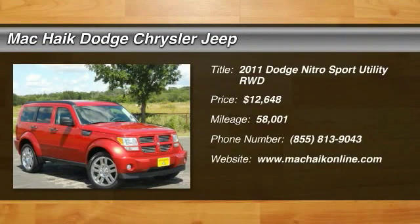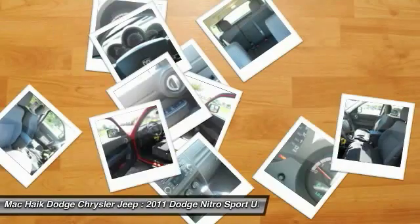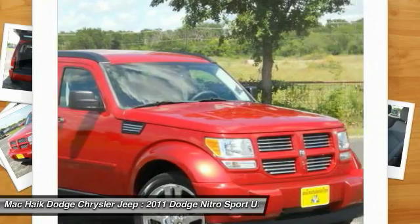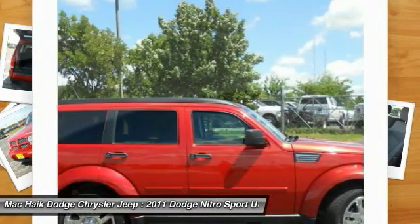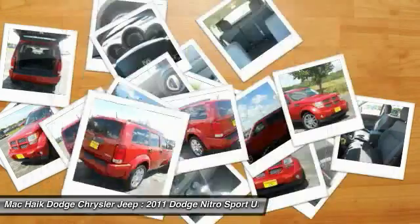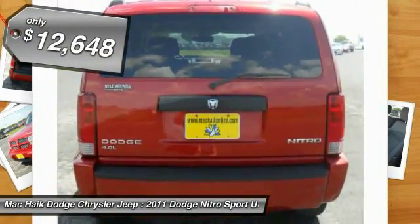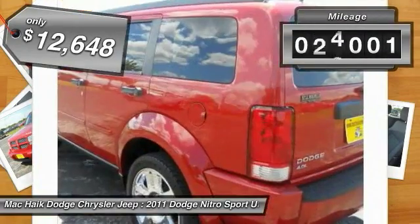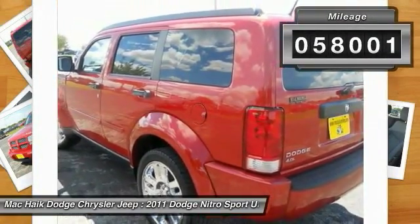Make a great choice today with the 2011 Nitro. Nitro provides the flexibility you need to carry it all without compromising comfort and style. Pair that with Nitro's powerful V6 capabilities and an impressive 5,000 pound towing capacity and you've got the total package, priced below $15,000. This vehicle has less than 60,000 miles.